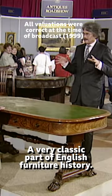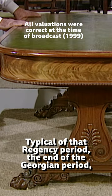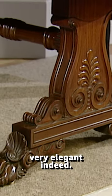If only we could all go back in time. A very classic part of English furniture history — 1820s. Typical of that Regency period, the end of the Georgian period, beginning of the Victorian period, when things were very, very elegant indeed.